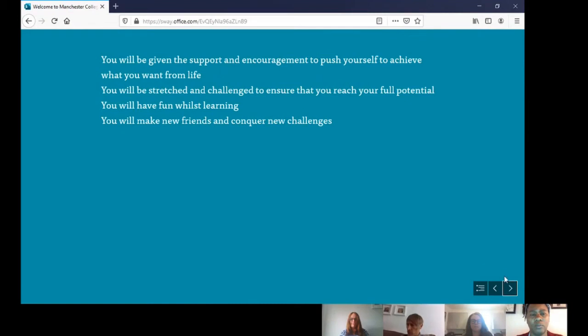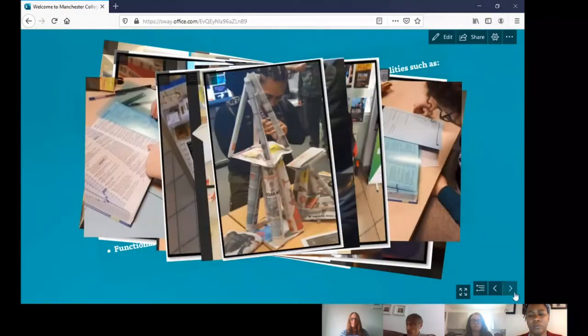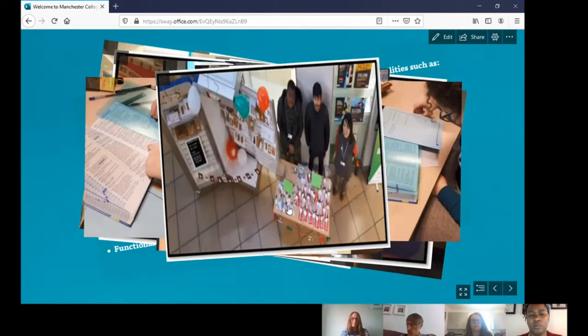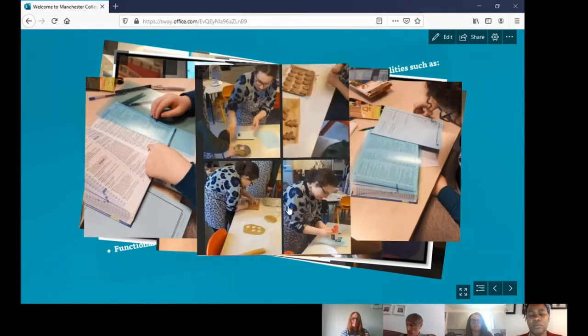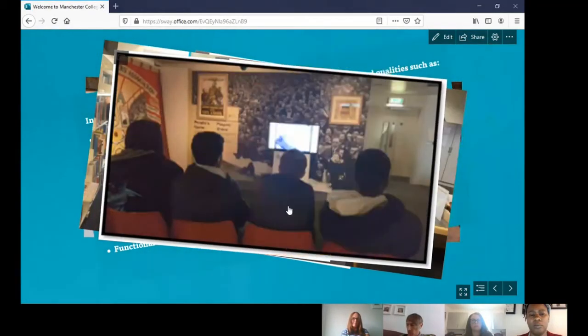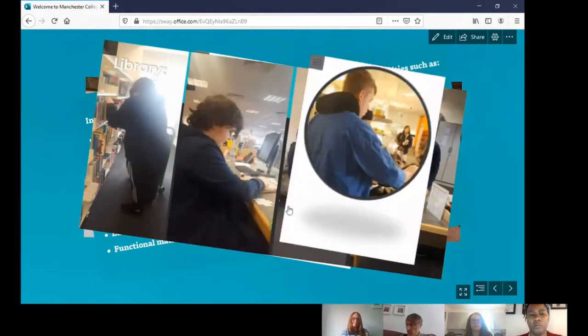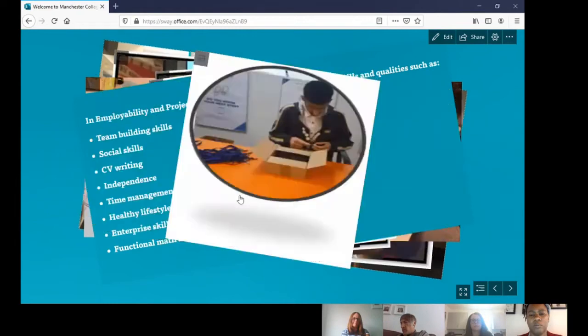You'll have ample opportunity to improve your maths and English skills using interactive and paper-based resources, and may be entered for a qualification. There will also be ample opportunity to improve your ICT skills with as much support as needed. To prepare you for the world of work, we'll support you in creating your own CV and provide a range of internal college-based work placements — in the café preparing meals, serving customers and keeping it clean; in the library placing books and following instructions; and in the office filing, taking messages and dealing with the public.